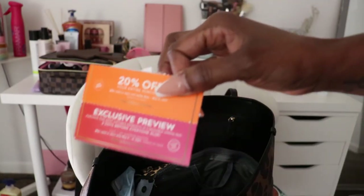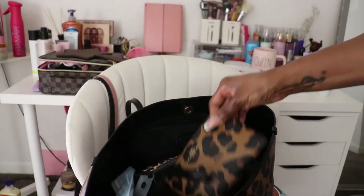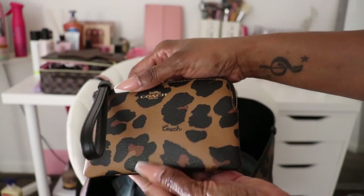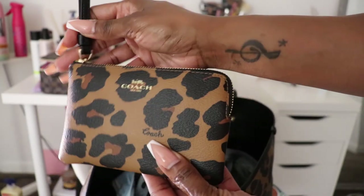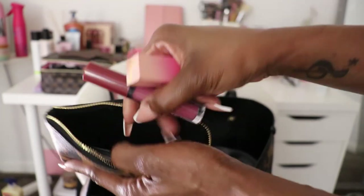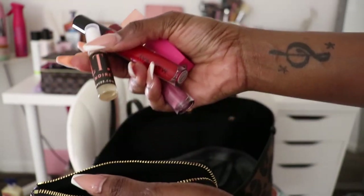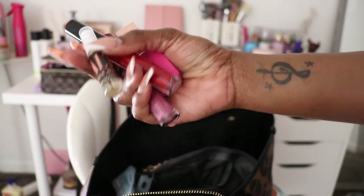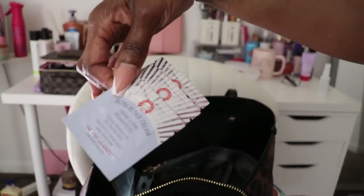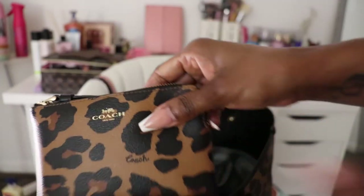I have a Bath and Body Works coupon that's actually still good — not expired. I have a Coach zip wallet where I just keep lipsticks and lip gloss — this one's from Mary Kay. I also have a little perfume from Alt Fragrances, which was about five to ten dollars with the bigger bottle. And I have hand creams from Sephora.